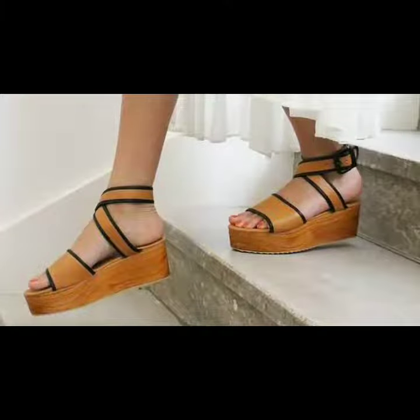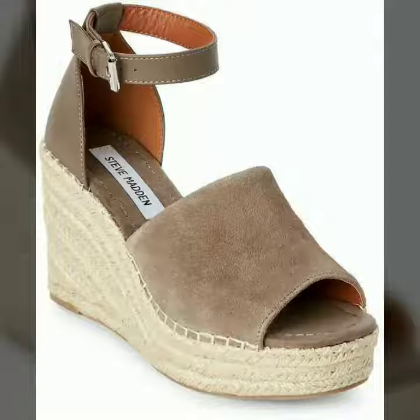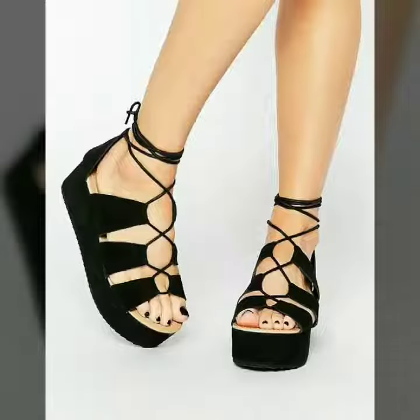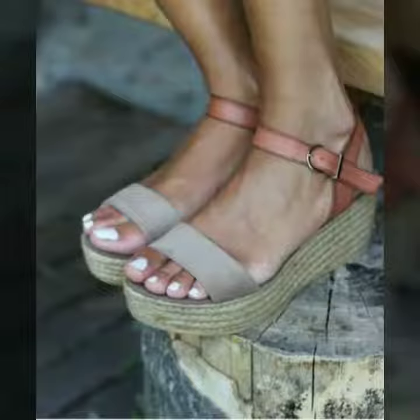If you want to buy these beautiful and stylish shoes online, I will tell you the website from where you can buy them. Please subscribe to our channel and press the bell icon — after clicking the bell icon you will get notifications of all my videos and never miss any collection.